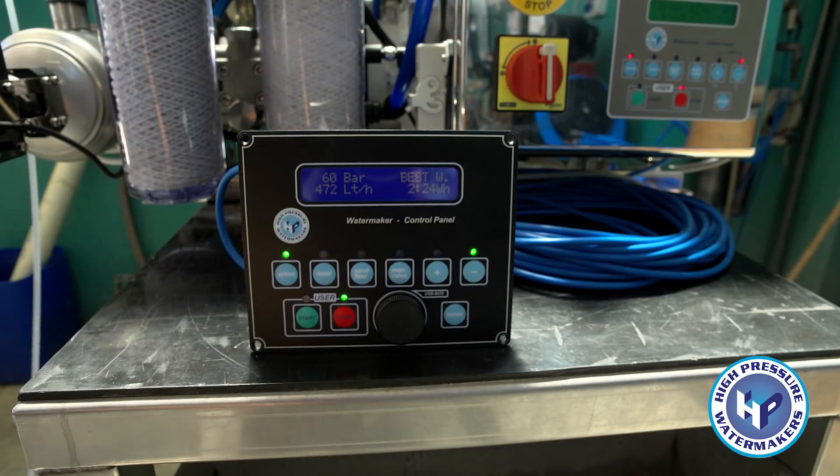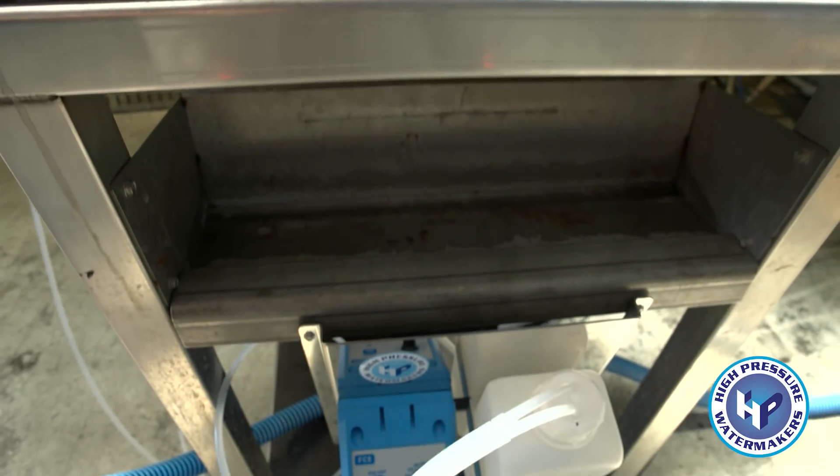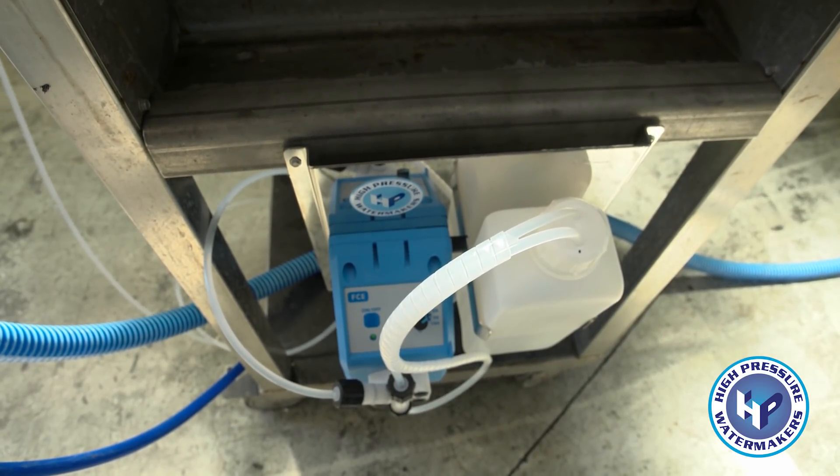Every single component is tested separately before it goes into the unit, passing through at least two controls. Afterwards, every unit, from the smallest to the biggest, is quality checked on-site in the company before it is sent to the client.